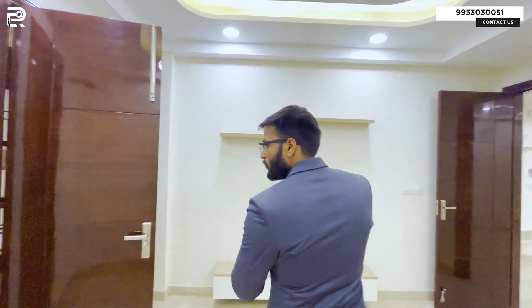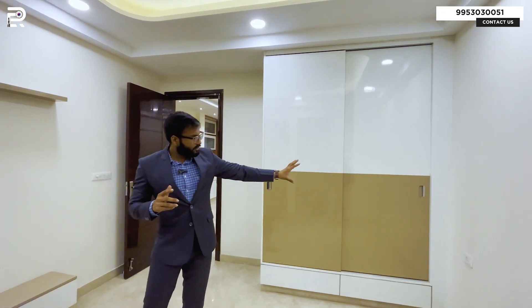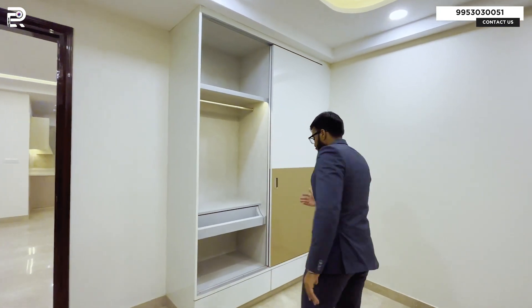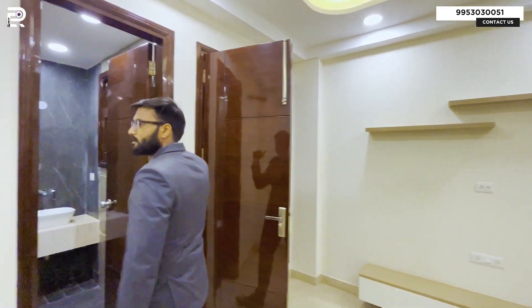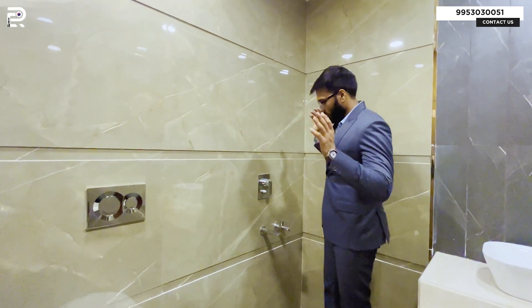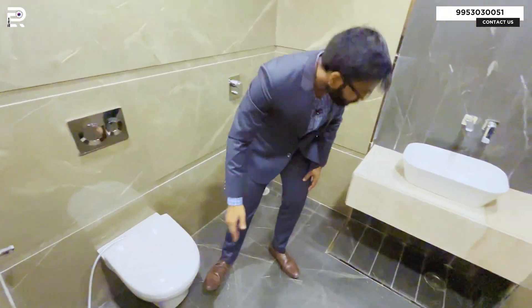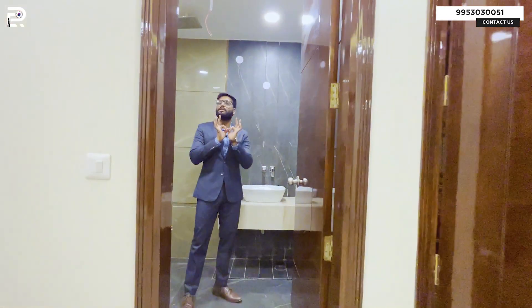Now we are in bedroom number two. In this bedroom you get a wardrobe again — a sliding wardrobe. You get pallets, a door drawer where you can keep your shoes, and you get an LED panel. This bedroom has an attached washroom, which makes it our second washroom for the property. On this side we get our bathing area with color-branded fittings. Here comes the WC and WB with color-branded fittings end to end.